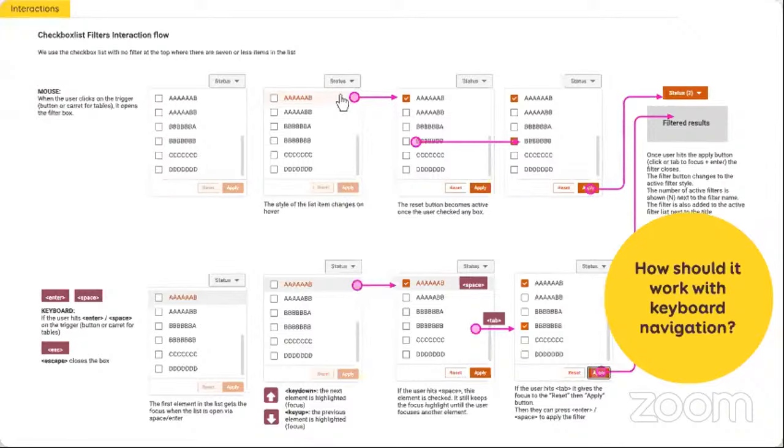Sometimes you might also build keyboard shortcuts into your components. This is also something you could document — for example, if the user can save whatever they're doing by hitting Ctrl+S for save, you can document it as well.